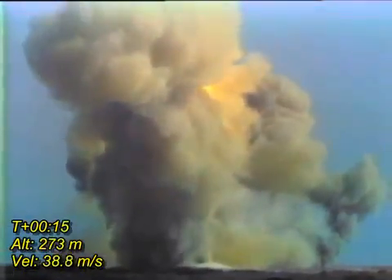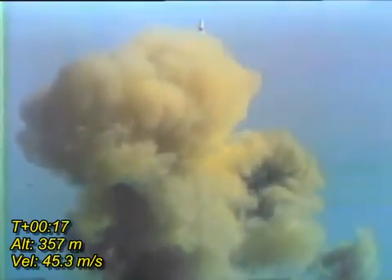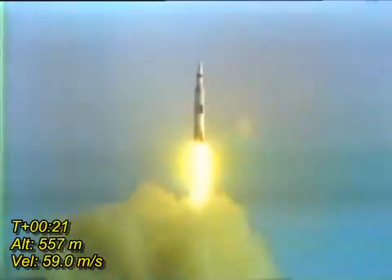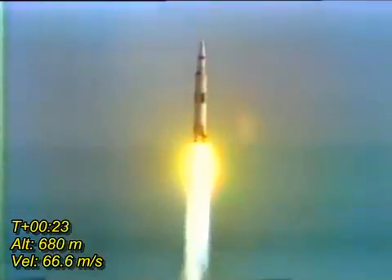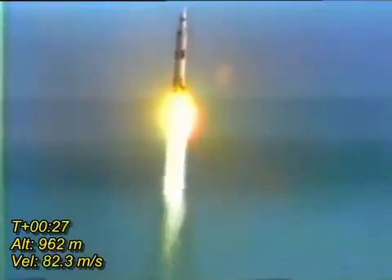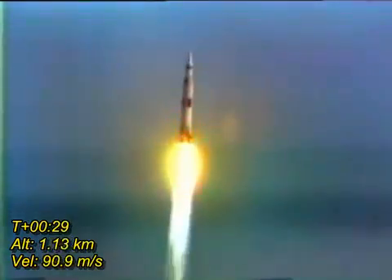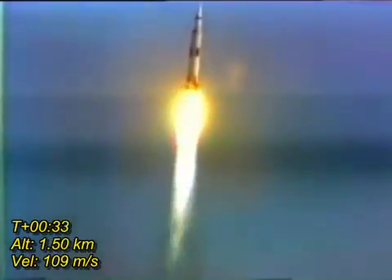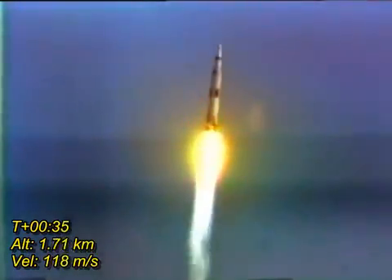We've got a roll program. Neil Armstrong reporting the roll and pitch program, which puts Apollo 11 on a proper heading. Plus 30 seconds. Roll is complete and the pitch is programming.